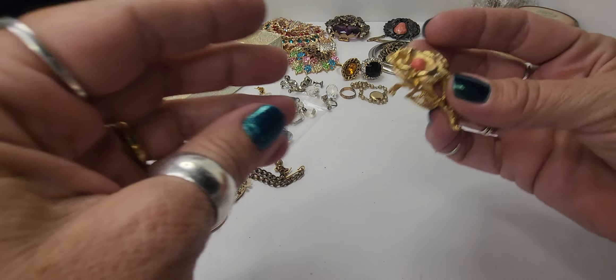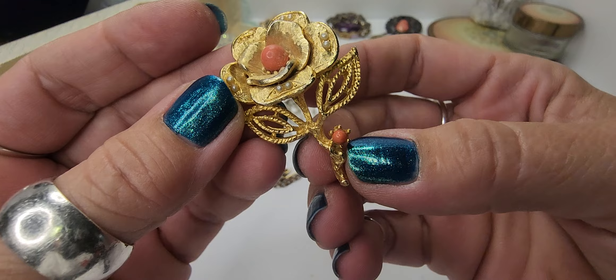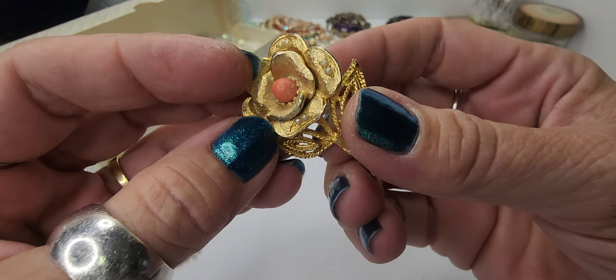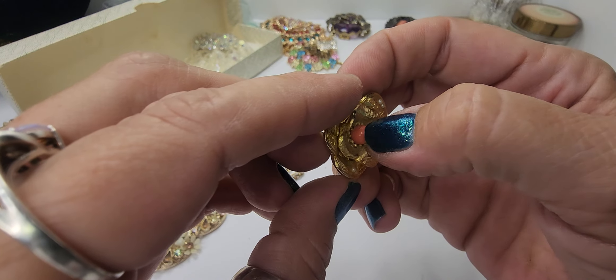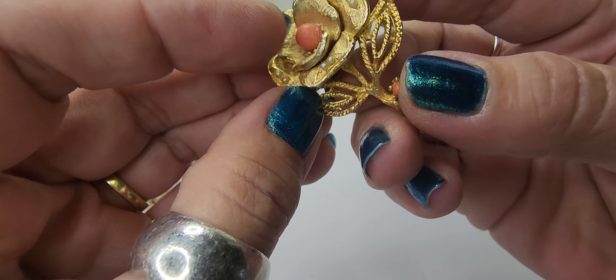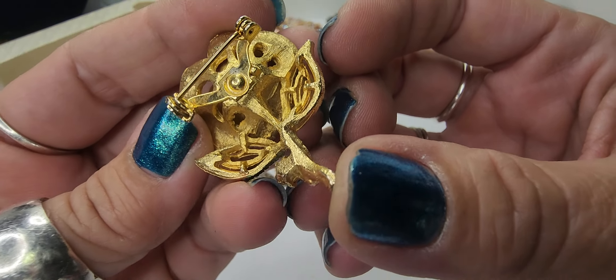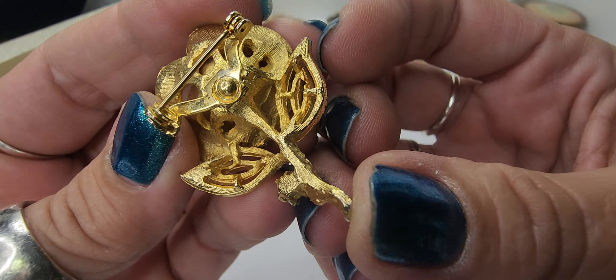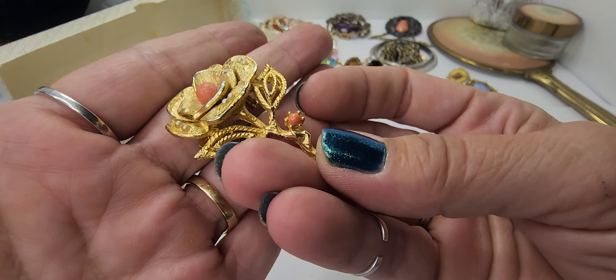Next we have this little brooch — it's a rose and it's got some little pearls, and I believe that is just acrylic. I don't see a maker on this, but it's still a great little brooch.